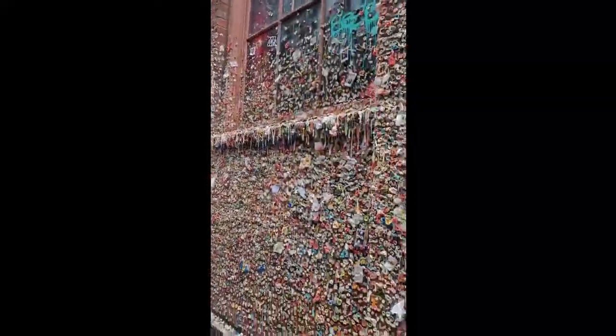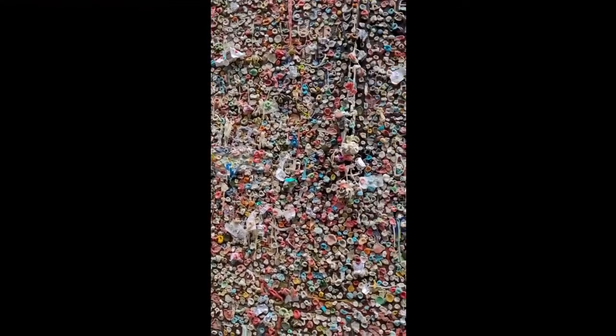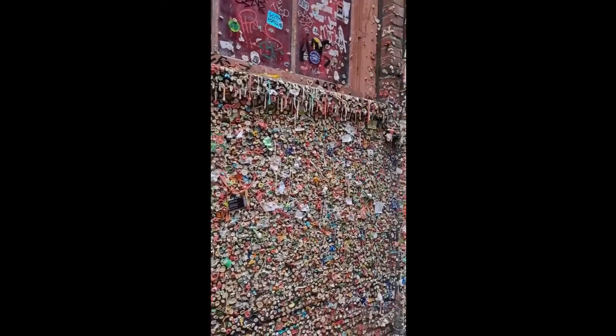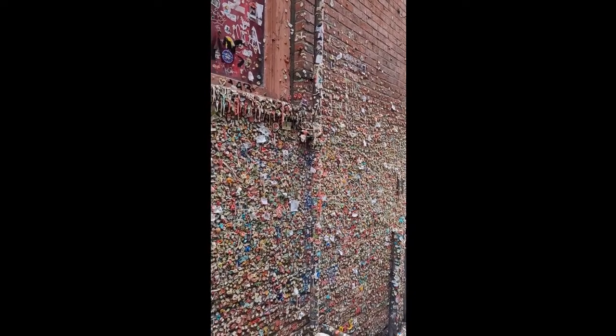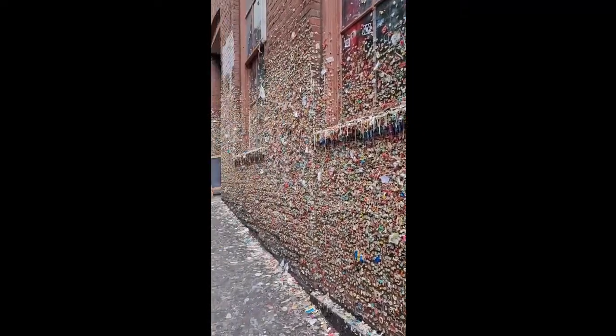This is Ghost Alley — it's just a bunch of bubblegum stuck to the walls. It's a tourist attraction and it's pretty grotesque. I really tried not to touch it, because yuck. But yep, that's Ghost Alley and that's the bubblegum wall.